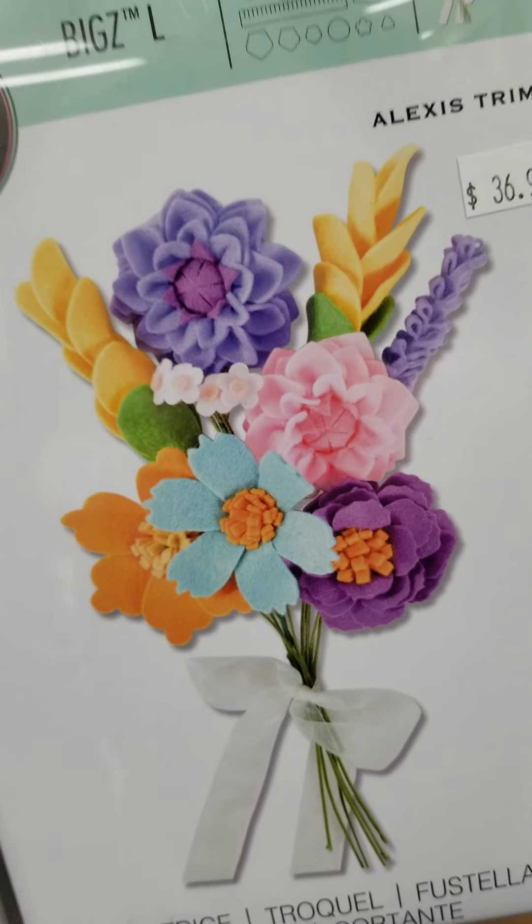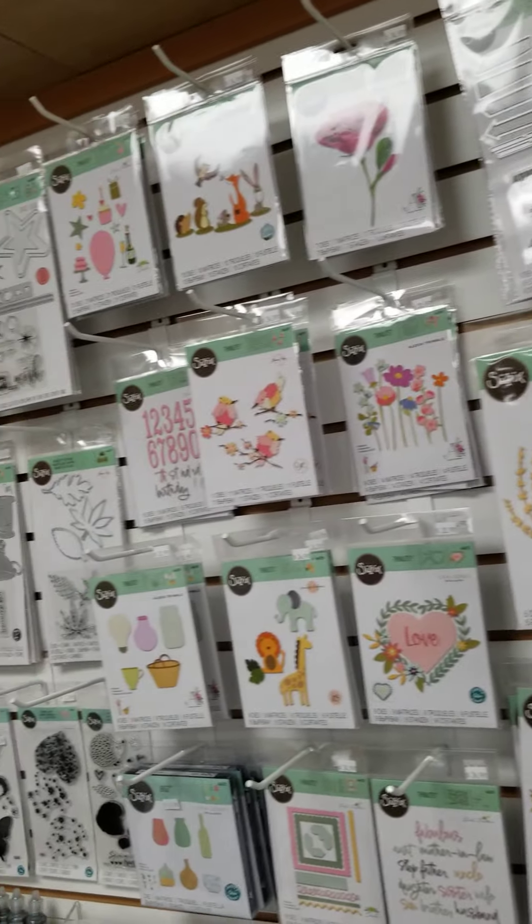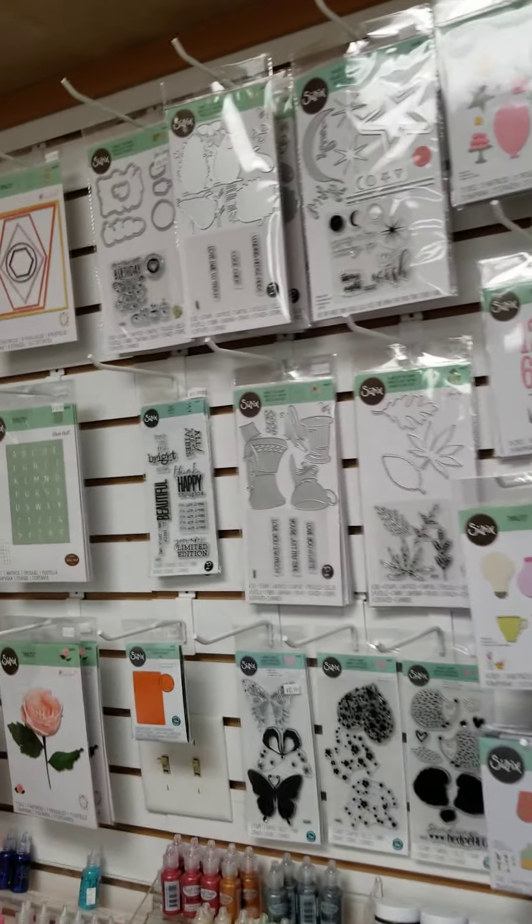Just a second here at Scrapbooking Made Simple, ScrapbookingMadeSimple.com. Over the last week or so, I've been showing you a little bit of our retail store.